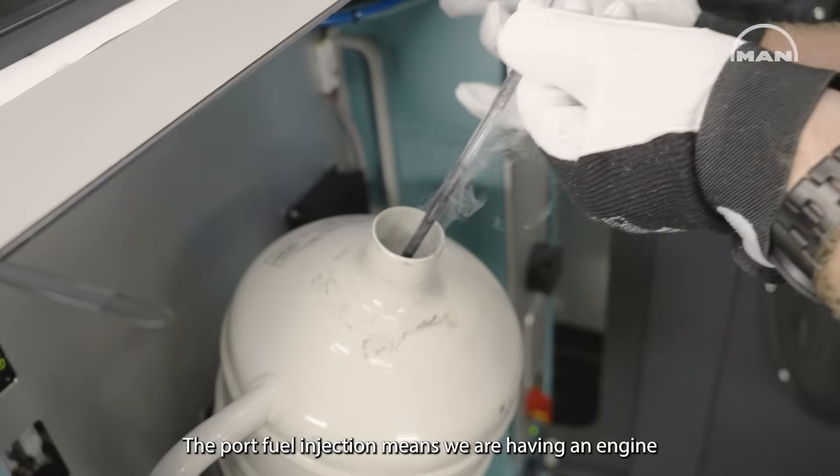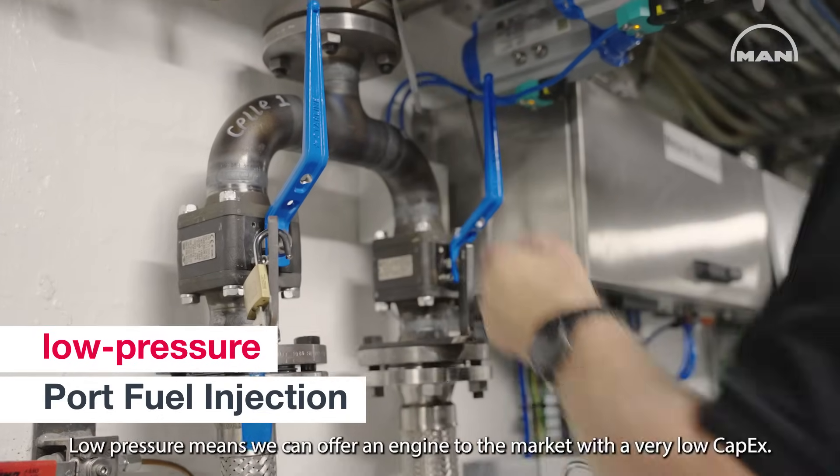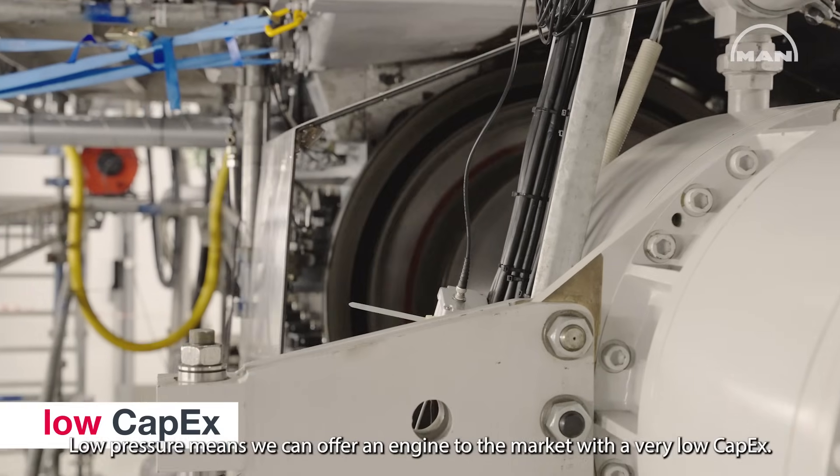The port fuel injection means we have an engine where we add the fuel at a low pressure. Low pressure means we can offer an engine to the market with a very low capex.